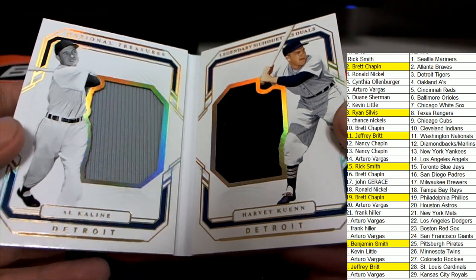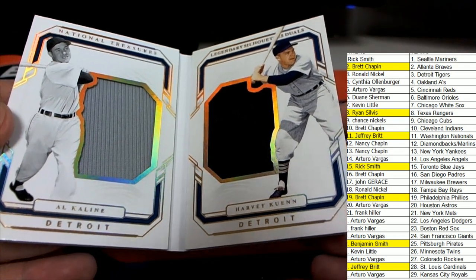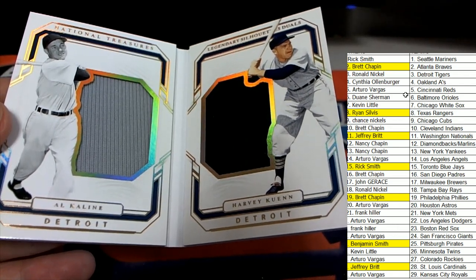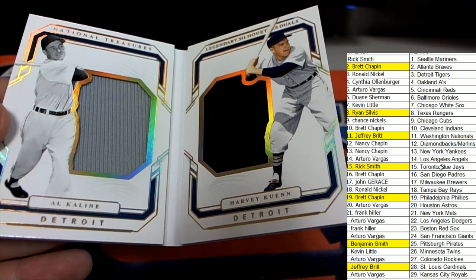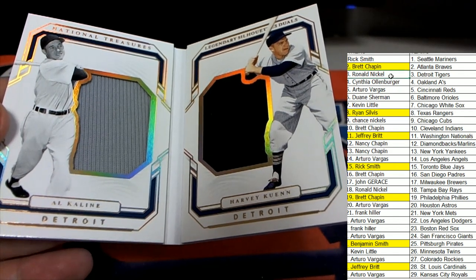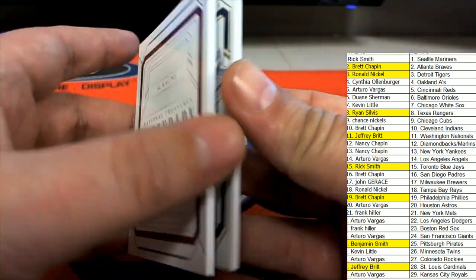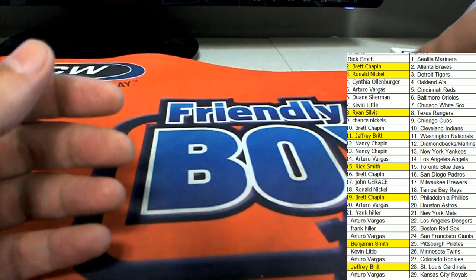It's all about the Tigers with this Silhouette Duels — really nice looking book card here. Tigers hitting in the box break. What a way to start off our case of National Treasures — box number one out of our case. That one goes to Ronald. That's our box break for this National Treasures box.